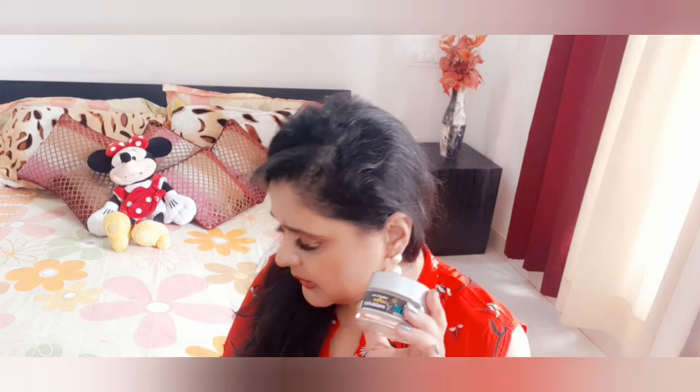Next products of this Amazon haul are two moisturizers because we can never have enough moisturizers! I bought two variants from MCaffeine — the Naked and Raw Moisturizer. The price of these moisturizers is 499 rupees for both. The quantity is 50ml each and the bottles are glass, so be careful. Not very travel-friendly, I must say.